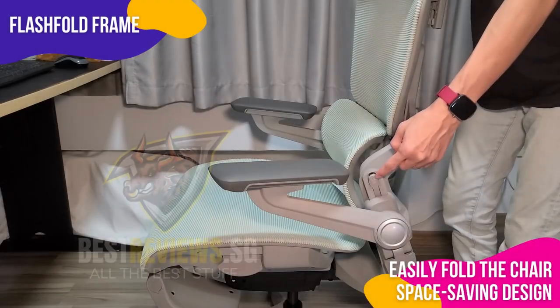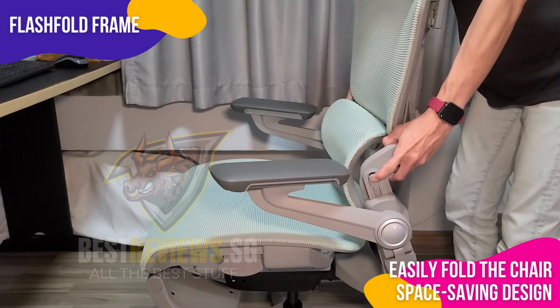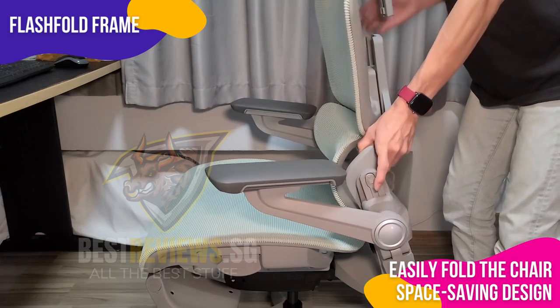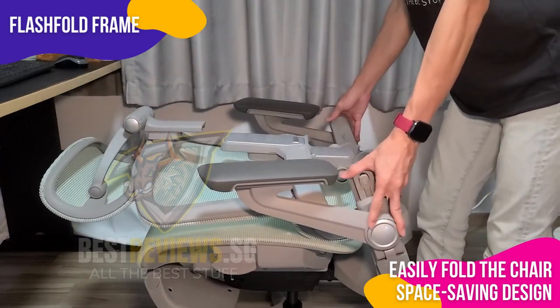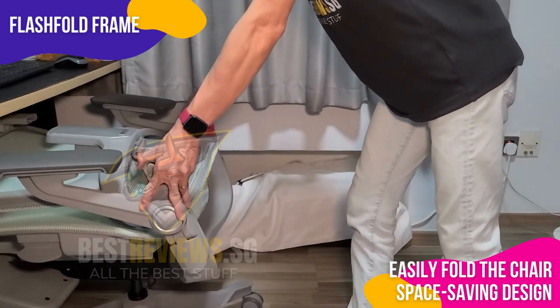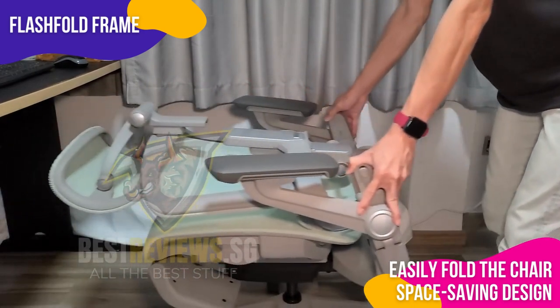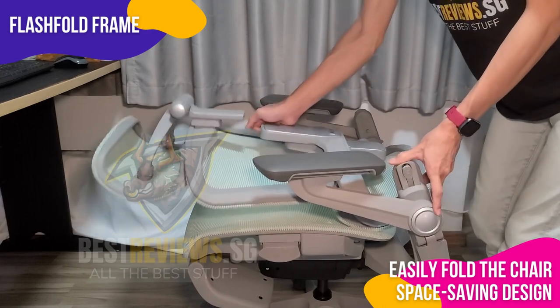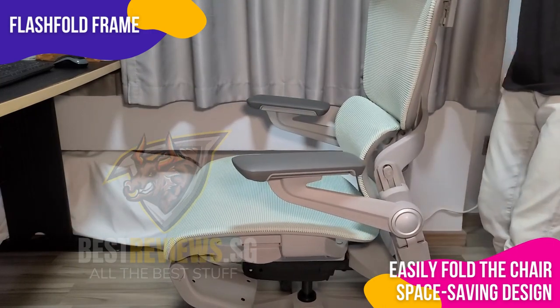The cleverly built Flash Fold Frame was one of the key things that drew my attention to this chair. It enables you to easily fold the entire chair and tuck it neatly beneath your desk. This function is a game-changer for people who work in a small office or a multi-purpose area. With its smartly designed space-saving design, the Flash Fold Frame genuinely champions a clutter-free office.